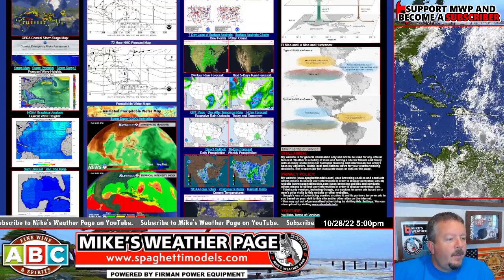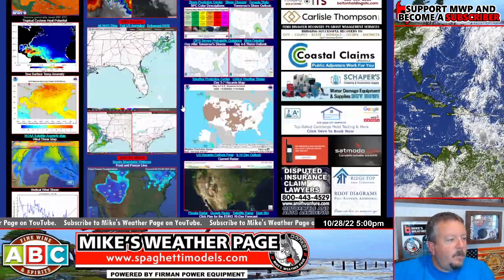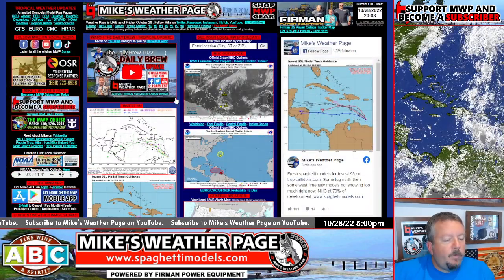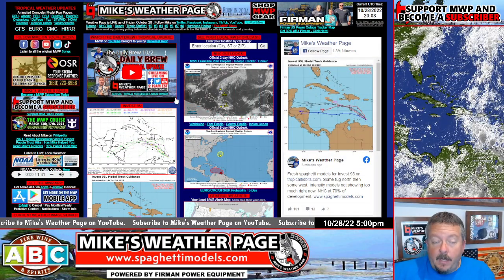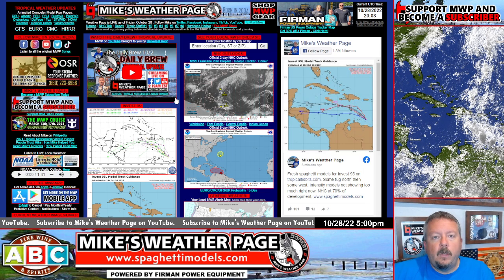All right, so there you go, that's it. I'll do another one of these tomorrow, possibly. Remember, the website's updated, the app is updated now. If you have the app, you can click on spaghetti models and see all this stuff.